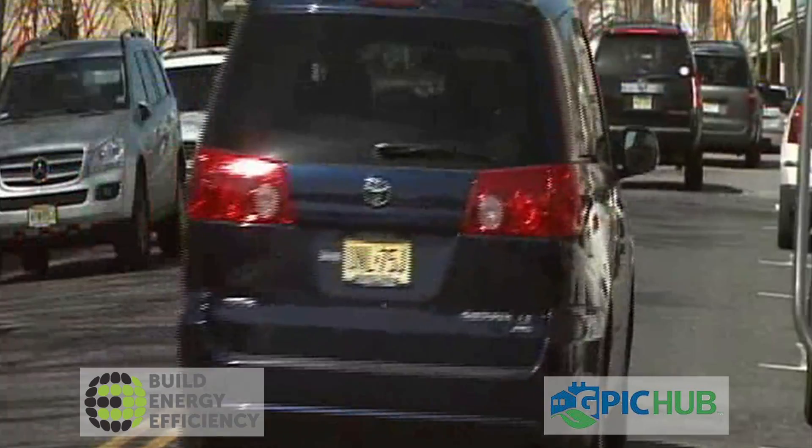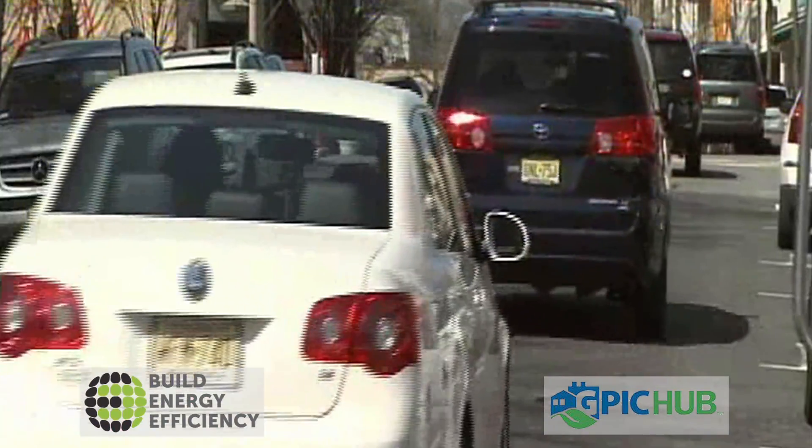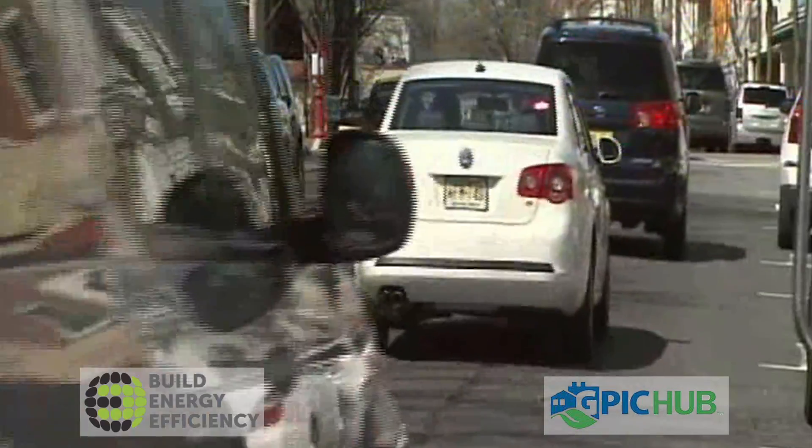Our goal is to demonstrate that you can readily, with existing technology but taking a systems approach, reduce the energy use of a building — both electric and natural gas or oil — by 50%. If we could do that for every commercial building in the United States, it would be equivalent to taking every car and small truck off the road.